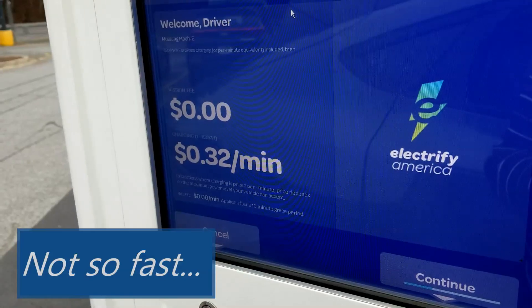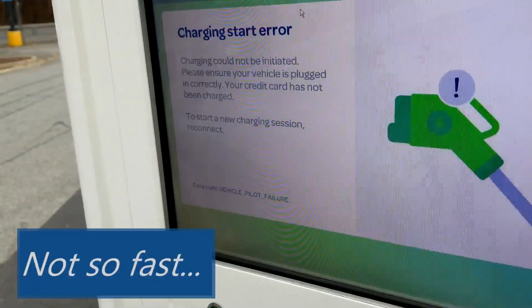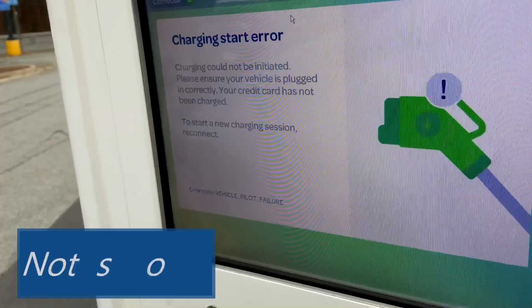Now it's saying it's 32 cents per minute, but then — charge start error. Charge cannot be initiated. Please ensure your vehicle is plugged in correctly. Credit card has not been charged. Let's try this again.